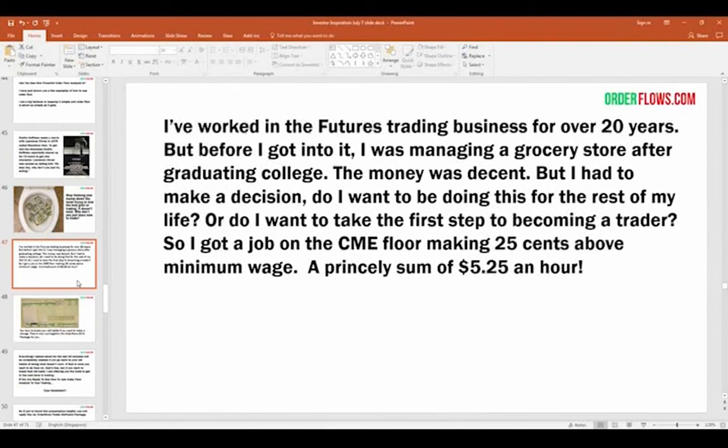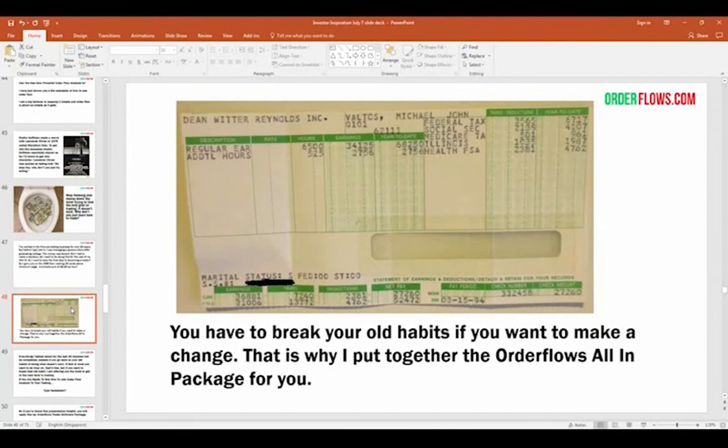Before I got into the trading business I was managing a grocery store after graduating college. The money was decent — I was 21, making about $30-some-thousand a year. But I had to make a decision: is that what I want to do with the rest of my life, or do I want more financial freedom? I decided I want to be a trader. Back in those days, you'd go down to the trading floor and ask around for a job. I got a job at Dean Witter — $0.25 above minimum wage. This is my second paycheck: a two-week pay period, 65 hours worked, $341 net.